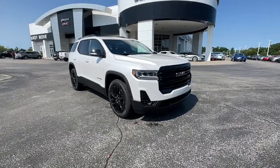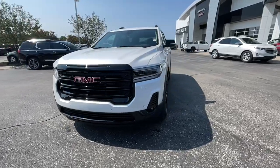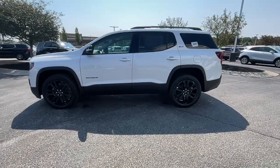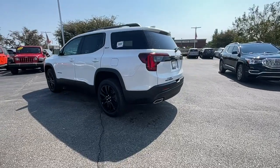Check out this 2021 GMC Acadia. You deserve a ride that was designed with your needs in mind. The time is right to take advantage of the technology, performance, and creature comforts this vehicle has to offer. The following are some of this vehicle's highlighted options.